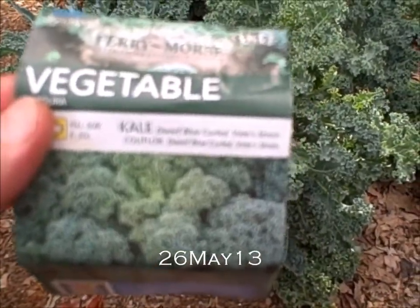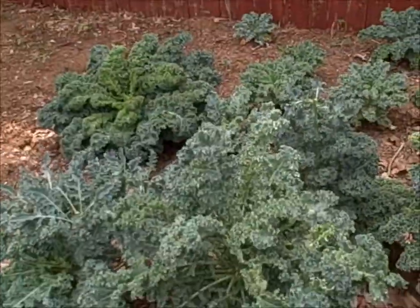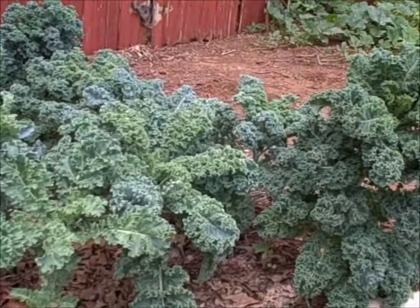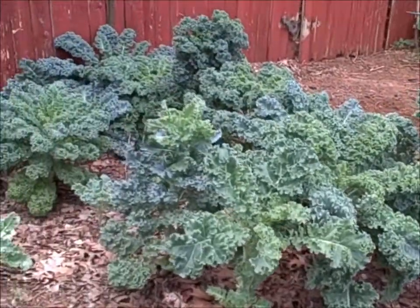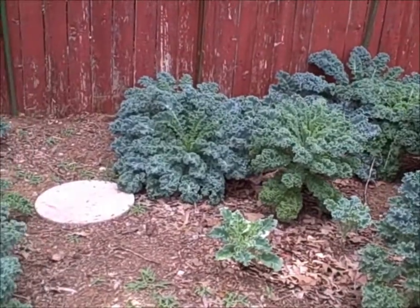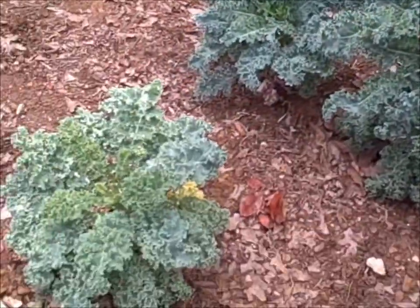Kale — Dwarf Blue Curled. The kale that I said I was going to pull up, I didn't. I had nothing to put here, so I figured I'll just let them sit and see what happens. And for the most part, they kept growing.